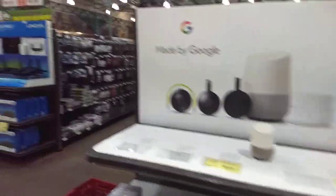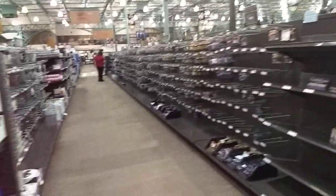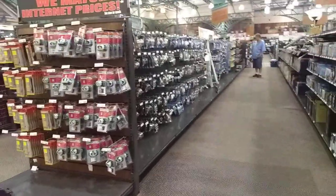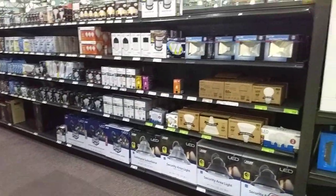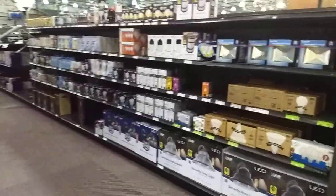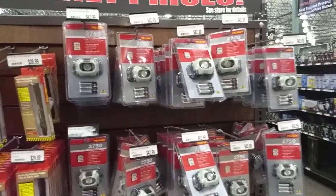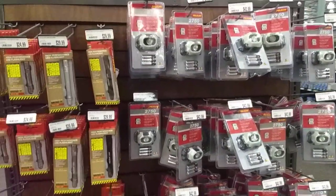We got Google Home. We got batteries, bars, light bulbs, more LEDs, flood lamps, Pelican headlamps for $42. Seems like a fair price.